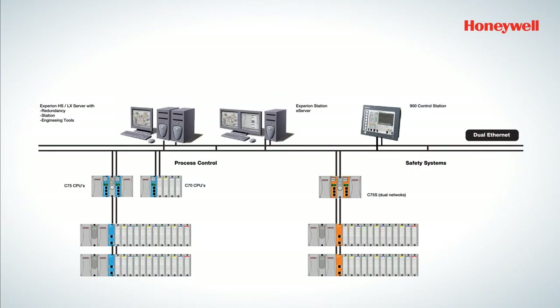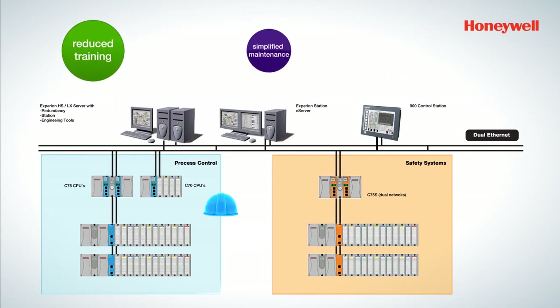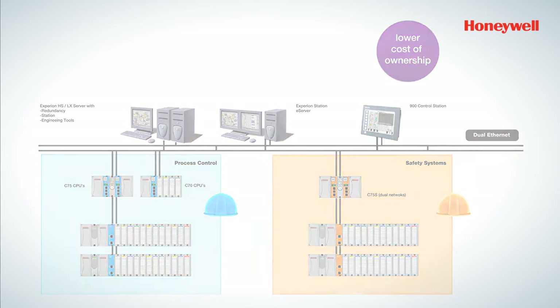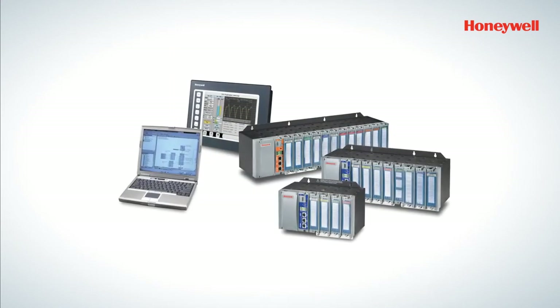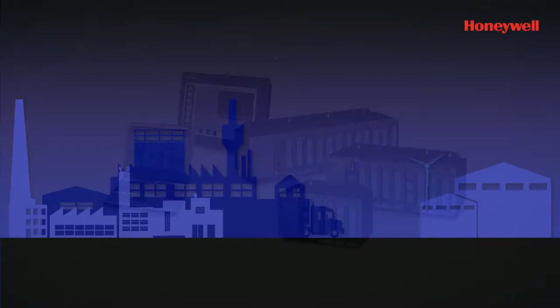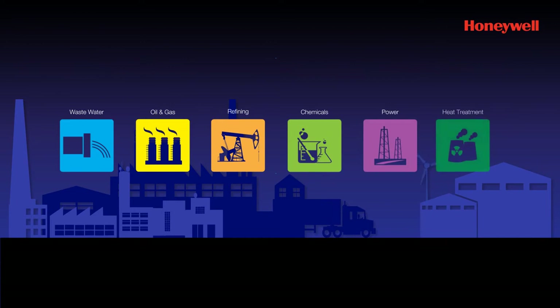The HC 900 process and safety system is a single, flexible system for process control and safety, with faster startup time, common engineering tools to reduce training, simplified maintenance, and lower cost of ownership. Modular in nature, the HC 900 process and safety system can perfectly serve a wide range of small and medium industries such as water and wastewater, oil and gas, refining, chemicals, power, and heat treatment.